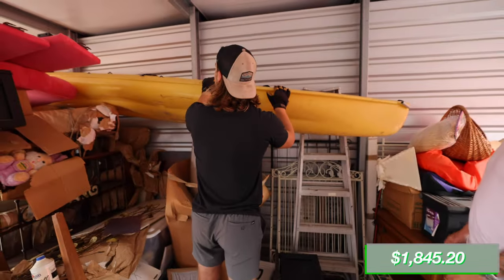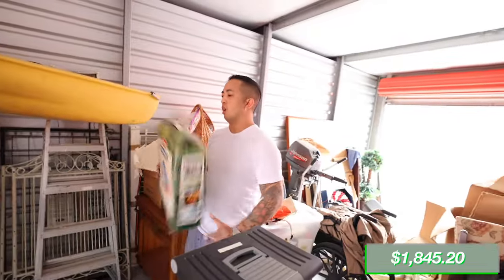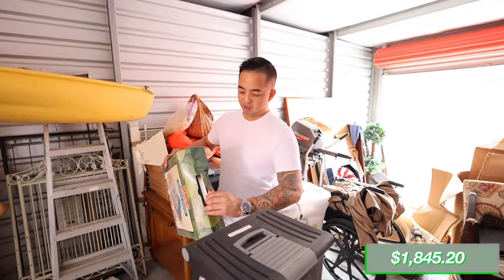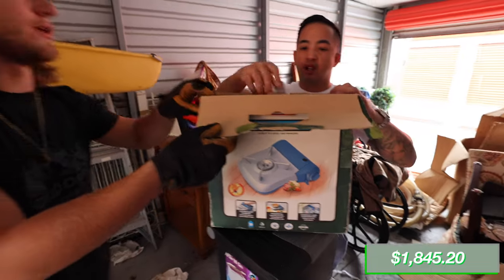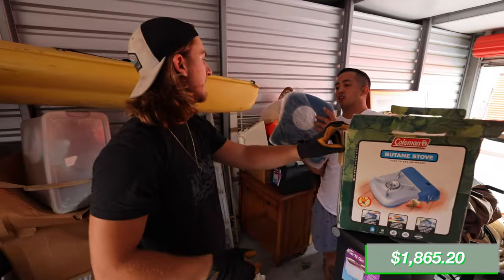This is a huge kayak — must be a two-seater. We also found a portable camp stove, and it's brand new — still in the wrapper. We can get about $29.99 for that. There's also a little step ladder here, but it's busted on top which devalues it. You could take it to the scrapyard and scrap the aluminum for maybe five bucks.